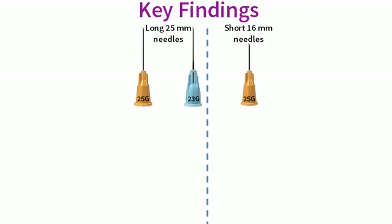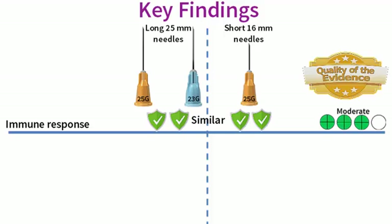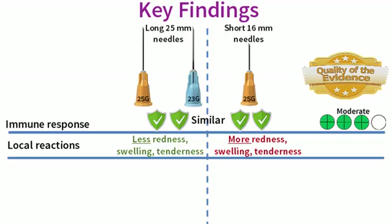We first looked to see if there were any differences between using long 25 mm needles and short 16 mm needles for the vaccination procedure. We found that the long and the short needles probably produce a similar immune response to the injected vaccine — a finding based on moderate quality evidence from one study. We also found that use of the 25 mm needle probably reduces the occurrence of local reactions, so infants vaccinated with a 25 mm needle probably get less redness, swelling and tenderness at the injection site than those vaccinated with the shorter 16 mm needle. This finding is also based on moderate quality evidence.